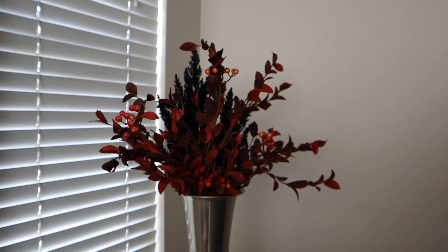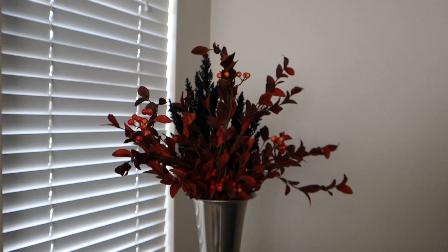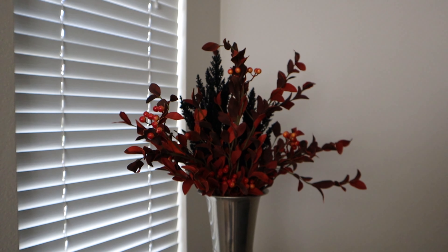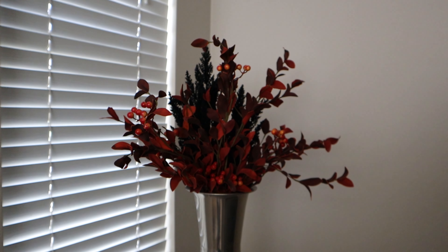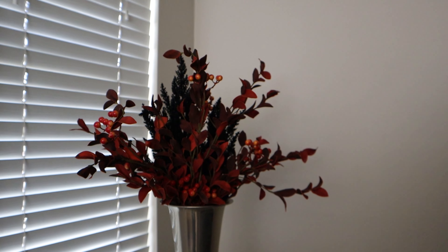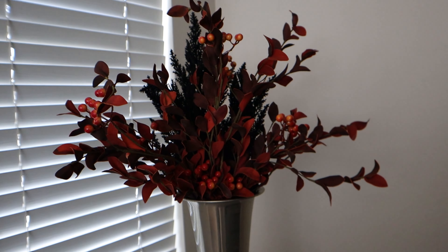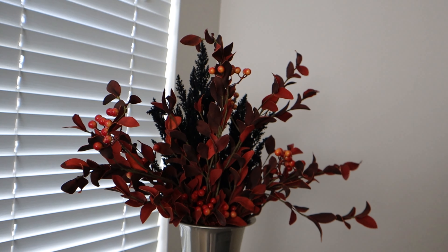I did a vlog where I went to Marshall's and Ross looking for some fall decor, and so I wanted to show you all how I implemented some of those things around my house. So I want to go ahead and start off with — remember I had bought those things for a vase? I'm going to show you all right here, let me turn my camera around.